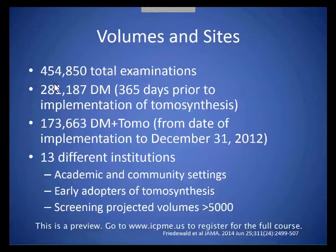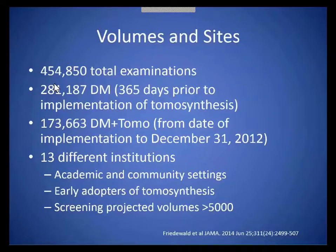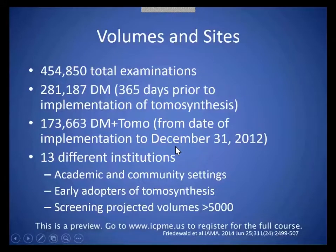2012, and depending on the time of implementation, we captured the patients who had digital mammography one year prior. We had 13 different institutions — both academic and community settings — and all sites were early adopters of tomosynthesis. We included sites that had a screening volume projected greater than 5,000 cases.